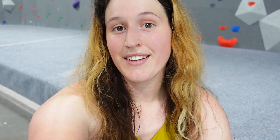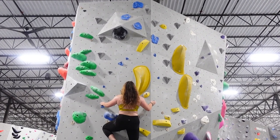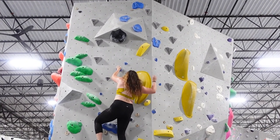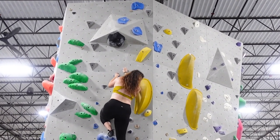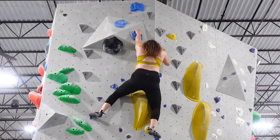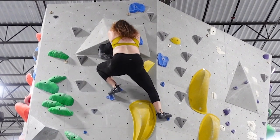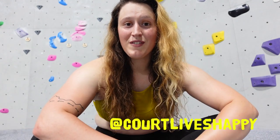The last area is called the Eretz. That is the tour of Iron City Boulders. I'm really excited for this to be my home gym. Thank you so much for watching and if you're in Pittsburgh and want to climb together, hit me up at Court Loves Happy on Instagram or just leave a comment and we can get together. Thanks so much for watching and as always, stay hyped.